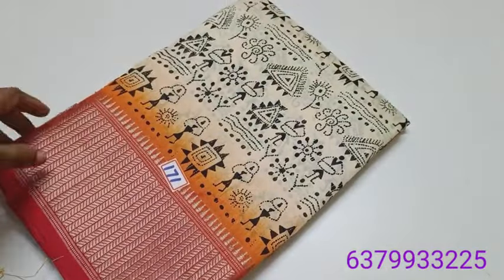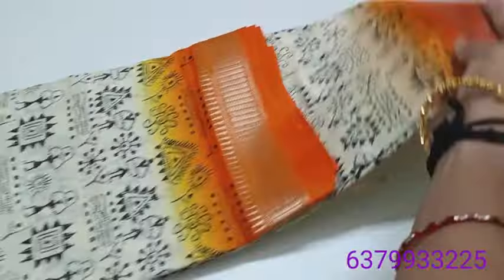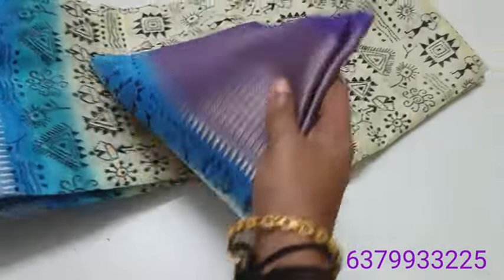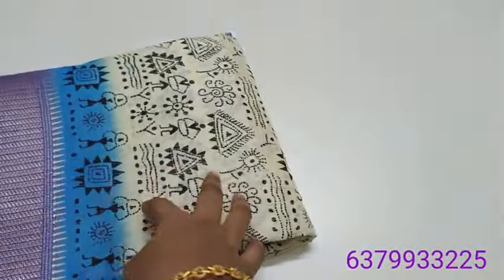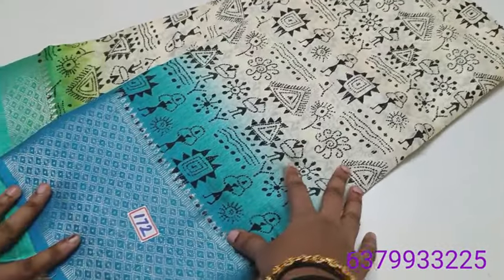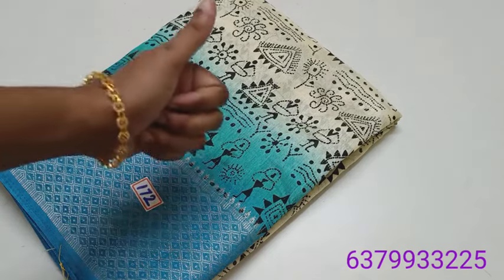Number 171 — for this price, if you want a saree. Number 172 — screenshot for booking. Please screenshot and note the saree number shown on the display. Send the WhatsApp number displayed. If you are happy, please share the channel. Please support the channel. Thank you for watching.